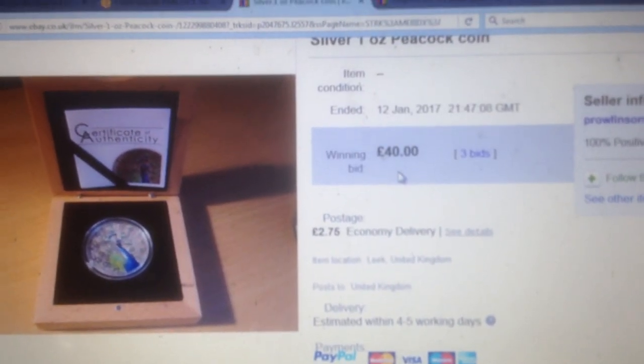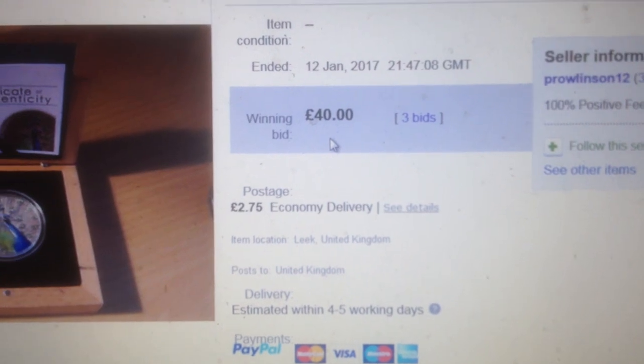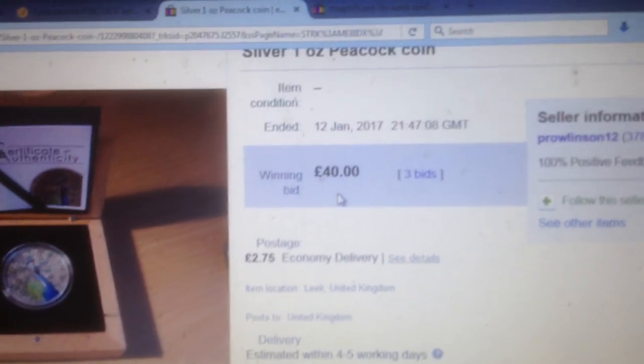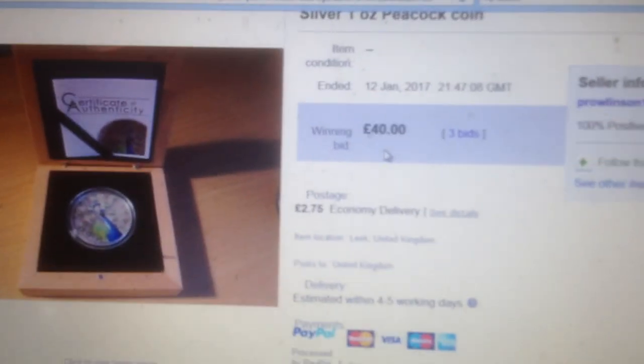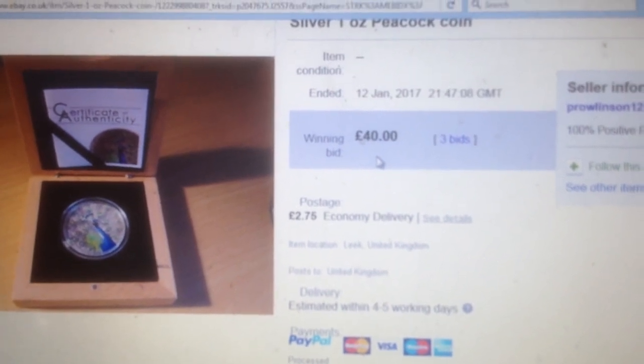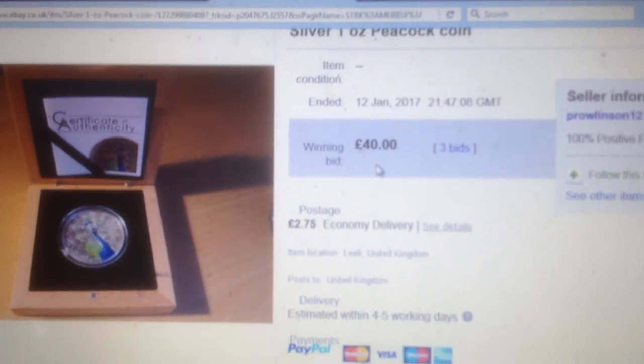That's what others are pricing it at - £299 - but I got it for £40. I won it in auction for £40, I'm absolutely over the moon. It says three bids but it was me bidding against myself because I was willing to pay a lot more than that. It's made me realize that coins are only worth what somebody's willing to pay for them.